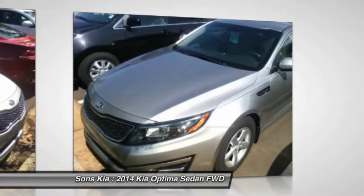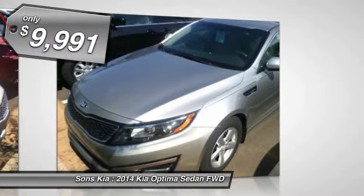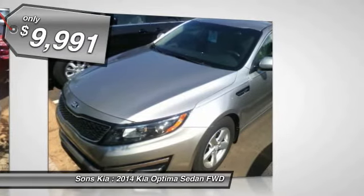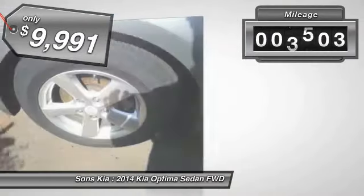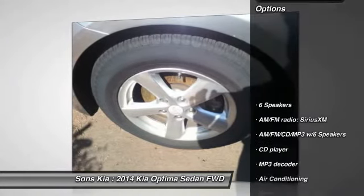Its smooth-flowing lines speak of grace and style and offer a strong hint of European luxury, and is priced below $10,000. This vehicle has less than 110,000 miles. Here are some of this vehicle's great options.